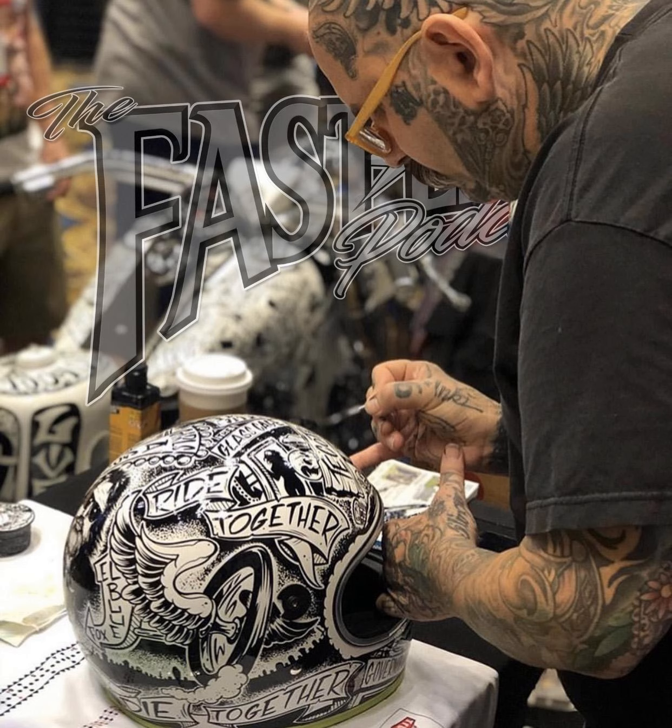Welcome back to the Fast Life Podcast brought to you by Simpson Motorcycle Helmets. Simpson Motorcycle Helmets is my helmet of choice for around town rips to coast-to-coast trips. Check out all the models, finishes, and visor options at SimpsonMotorcycleHelmets.com, and give them a follow at Simpson Motorcycle Helmets on Instagram and Facebook.